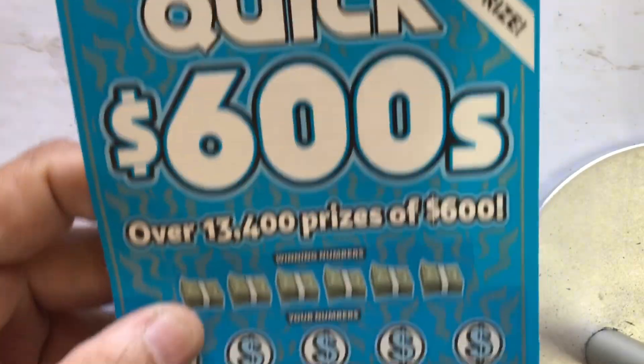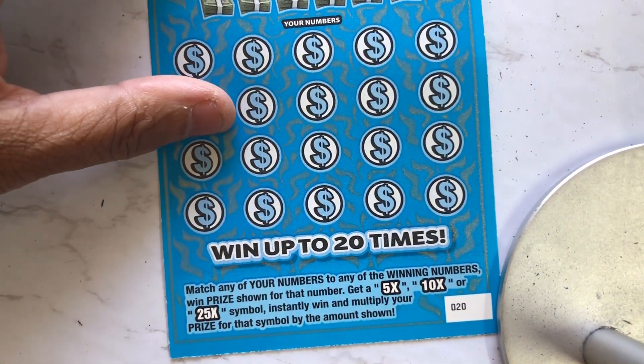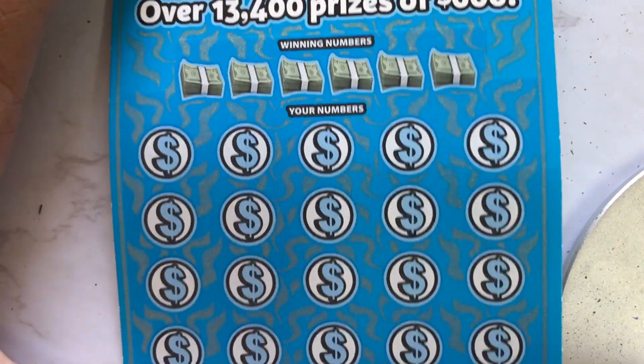Five of these quick 600s — I hit the 600 on ticket 21. So I got tickets 20 through 24 of the quick 600s. We're just looking for a 5x, 10x, or 25x. If you get a 25x, the chances are you have the 600. You can win up to $600 on this ticket.